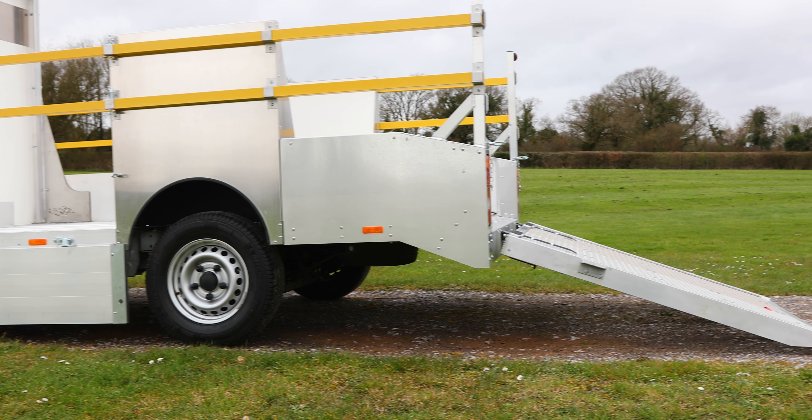The lightweight spring-assisted tailgate features slip-resistant GRP mesh for operator safety. Enhanced safety features include optional telescopic fall arrest bars.